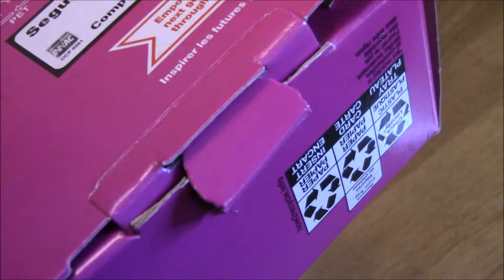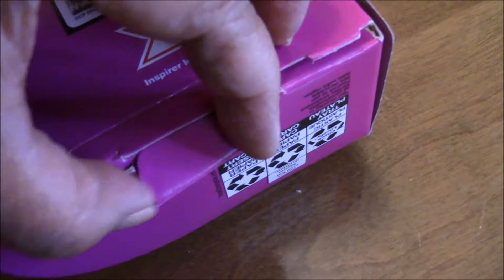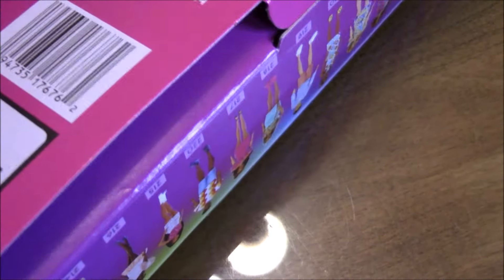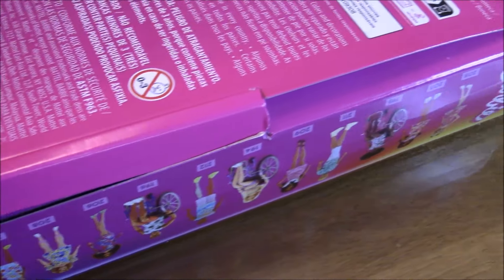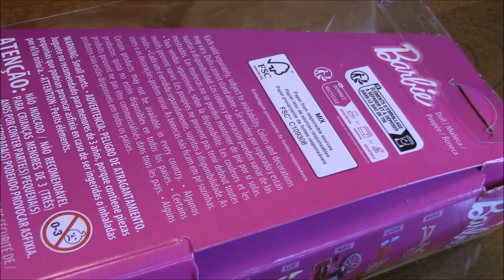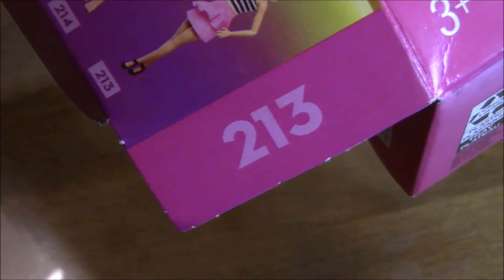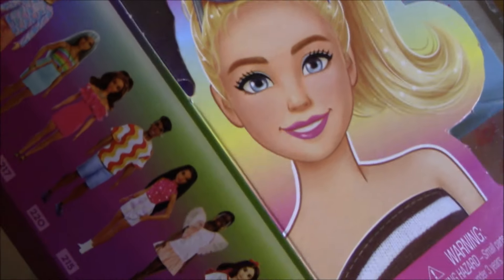To successfully remove the doll from the box, you need to loosen or unhinge the bottom tabs as well as the side tabs of the back of the box. This will loosen up the box itself — there are no adhesive tapes that hold the sides together. Free up the side of the box that contains the number of the doll inside; this will allow you to open and slide the doll out.